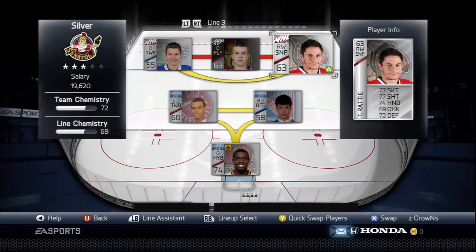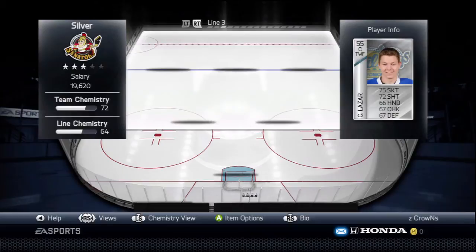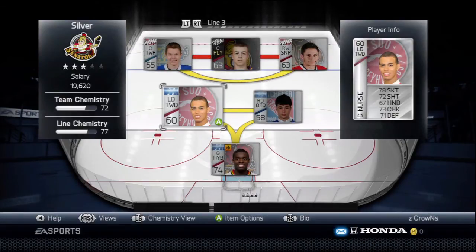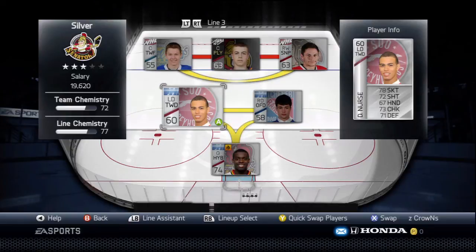Also on line three we've got Ty Raddy from the Portland Winterhawks. For line three defense we've got Darnell Nurse, a first-round draft pick of the Edmonton Oilers, and Ryan Murphy, a Columbus prospect.